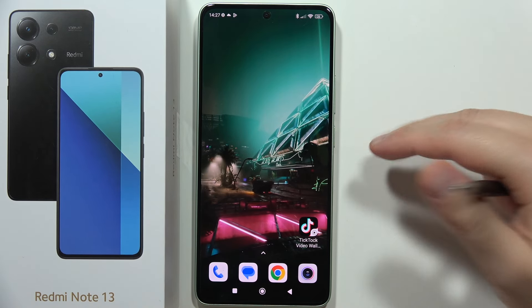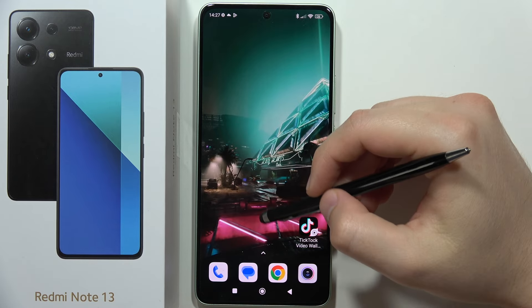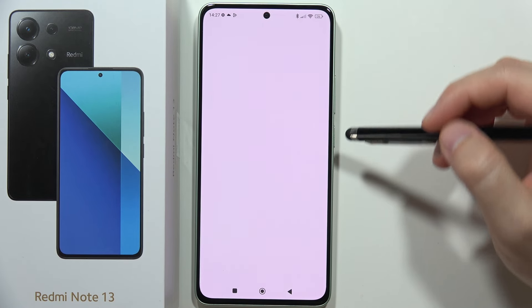Hey, if you have any Wi-Fi problems on the Redmi Note 13, we've got actually two things that we can try to fix this. First of all, you can go to the Settings.